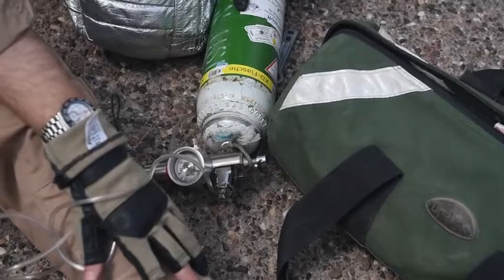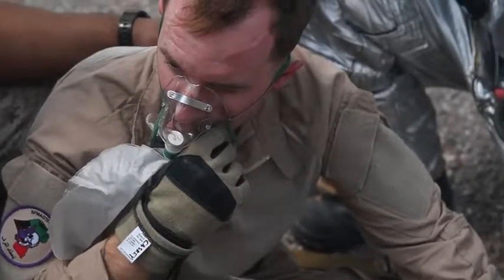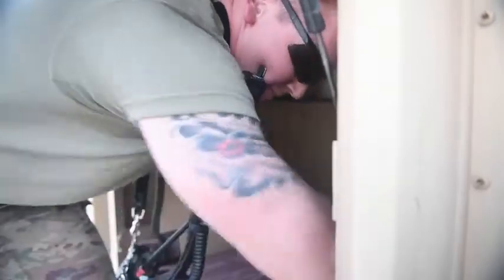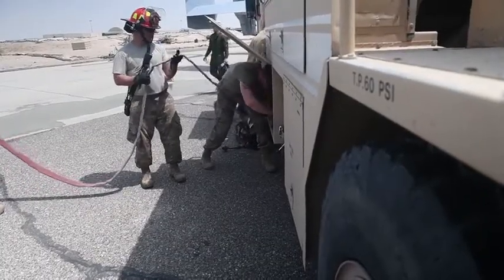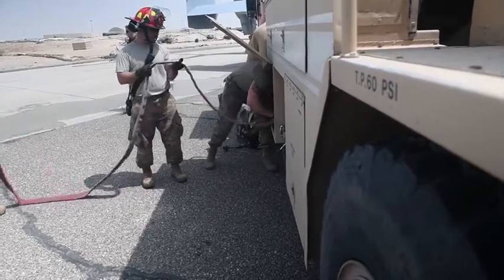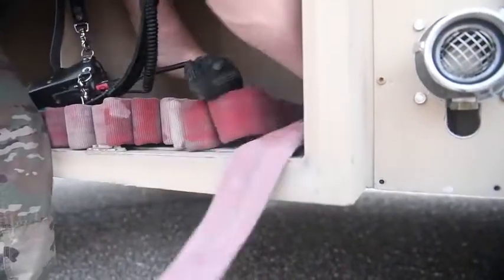Today went really well. From my perspective, we hit all of our benchmarks, which is almost a checklist for fighting a fire — even though every situation is different. We have main objectives that we meet on virtually every scenario, and today we accomplished that.